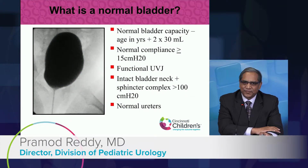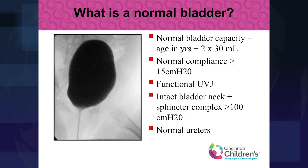Since we're talking so much about bladder dysfunction, I just want to take a minute to understand what is a normal bladder. The normal bladder allows for an age-appropriate capacity, and we can calculate a child's bladder capacity using a formula where we take the child's age in years plus two, then multiply by 30 — so 210 ml is an expected bladder capacity for a five-year-old child.